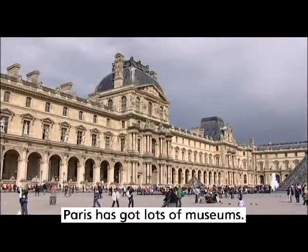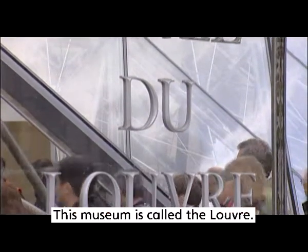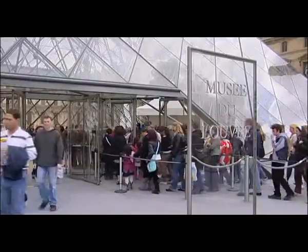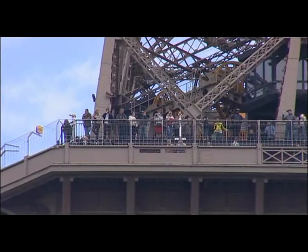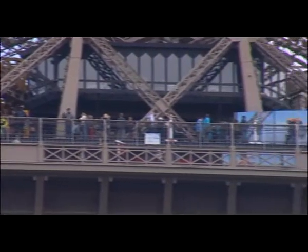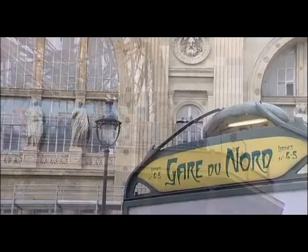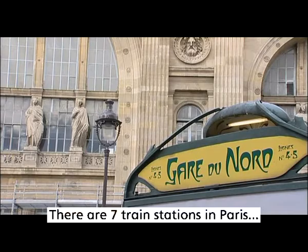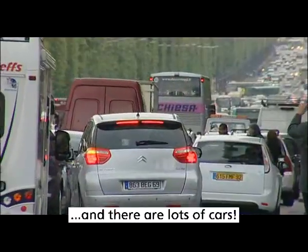Paris has got lots of museums. This museum is called the Louvre. Paris has got a famous tower. This is the Eiffel Tower. There are seven train stations in Paris. And there are lots of cars.